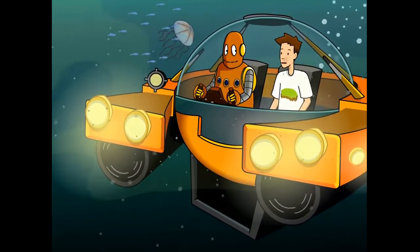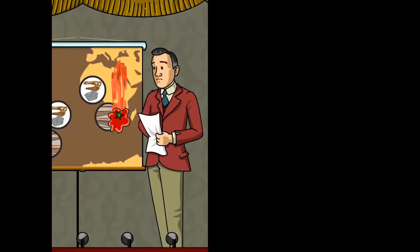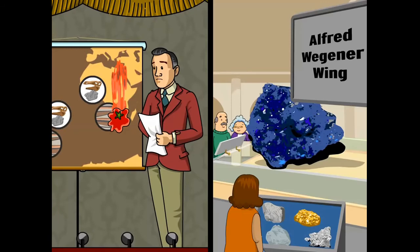Alfred Wegener's theory has come a long way in a hundred years. He was practically laughed out of the scientific community for his ideas. But today, plate tectonics is the unifying theory that ties together the entire field of geology.